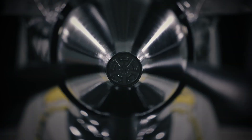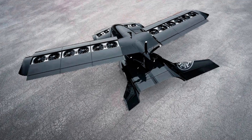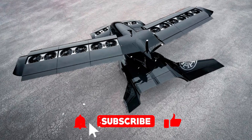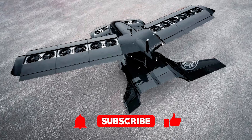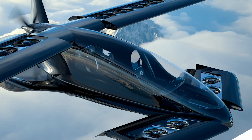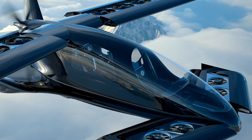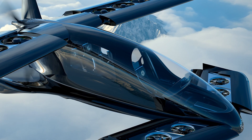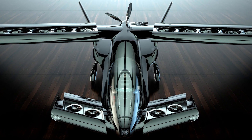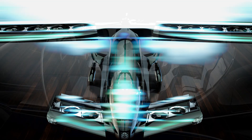But before we dive into the details of this futuristic machine, don't forget to hit that subscribe button, because if you think this aircraft is cool, you're going to want to stick around for more mind-blowing innovations. Now, let's talk about the Kaveritt X7. Horizon Aircraft recently secured a massive funding of 8.4 million US dollars to bring this hybrid VTOL to life. This investment is crucial for the company to continue developing the full-scale version of the Kaveritt X7, which promises to revolutionize air mobility.